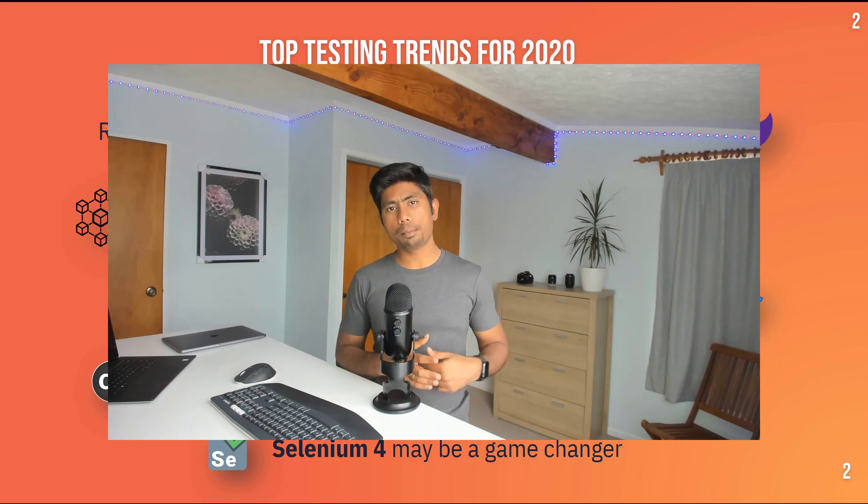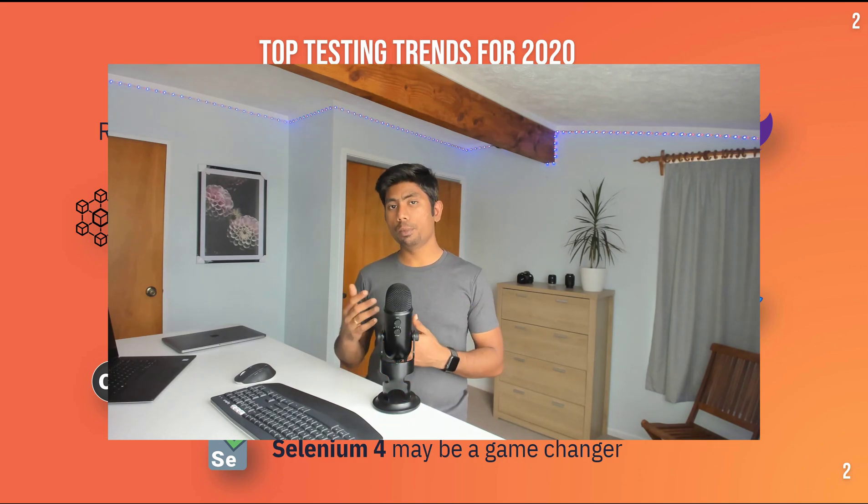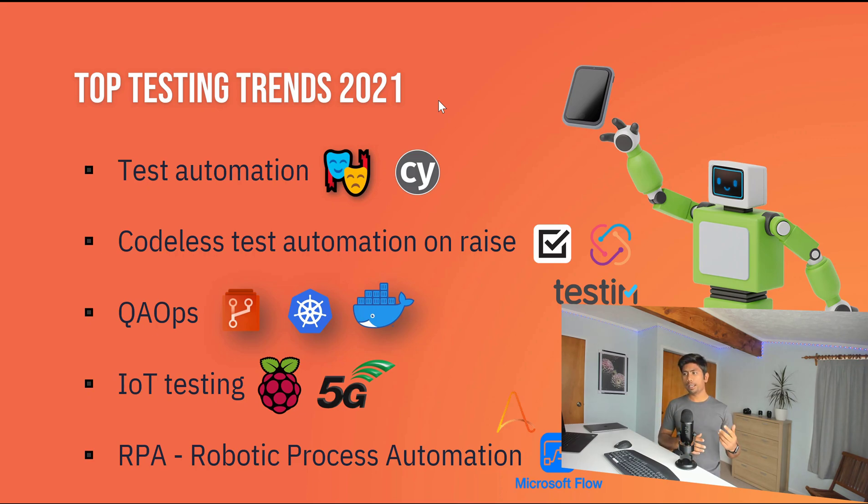Microservice architecture is really growing — a lot of companies are using it. DevOps is not just for ops anymore; it's really becoming QA ops. JS-based testing frameworks are growing enormously. For 2021, I can see these testing trends: test automation, codeless test automation on the rise, QA ops, IoT testing, and robotic process automation — these are the top five trends, and the only things similar to 2020 are test automation and QA ops.